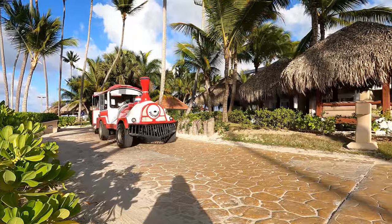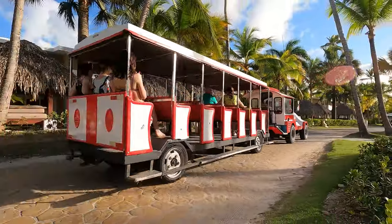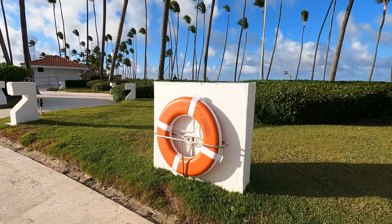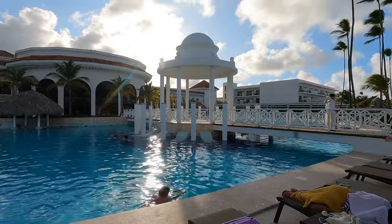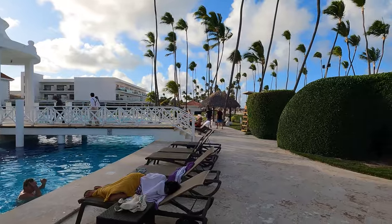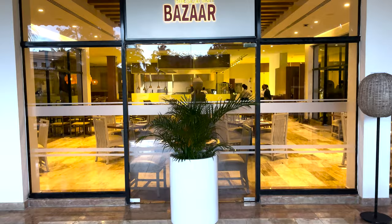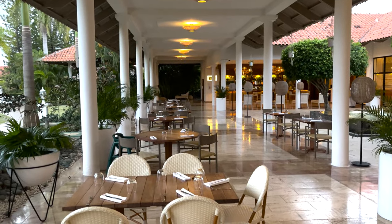Bed linen and towels are provided in all rooms for added comfort. Guests can also unwind at the bar, relax on the beachfront, or enjoy exclusive access to a private beach area.